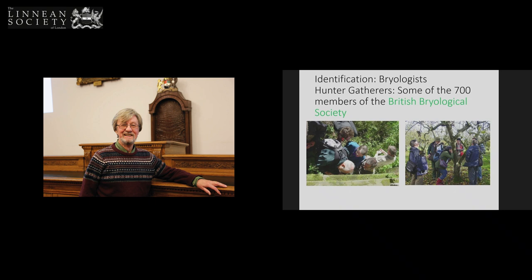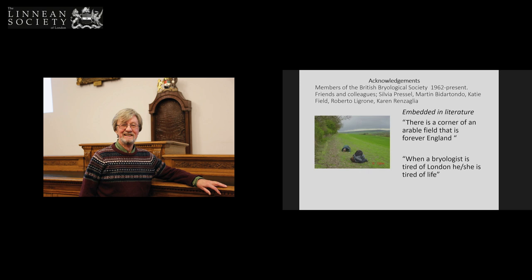These are our action pictures, because I'm hoping that one of these days — you know the thing that comes on before the 10 o'clock news, of silly people doing silly things — I'm hoping we can get the bryologists to do a similar line-up. I think it would be good. And some of you probably didn't realise how deeply embedded in literature bryophytes are. There is a corner of an arable field that is forever England. When a bryologist is tired of London, he or she is tired of life.